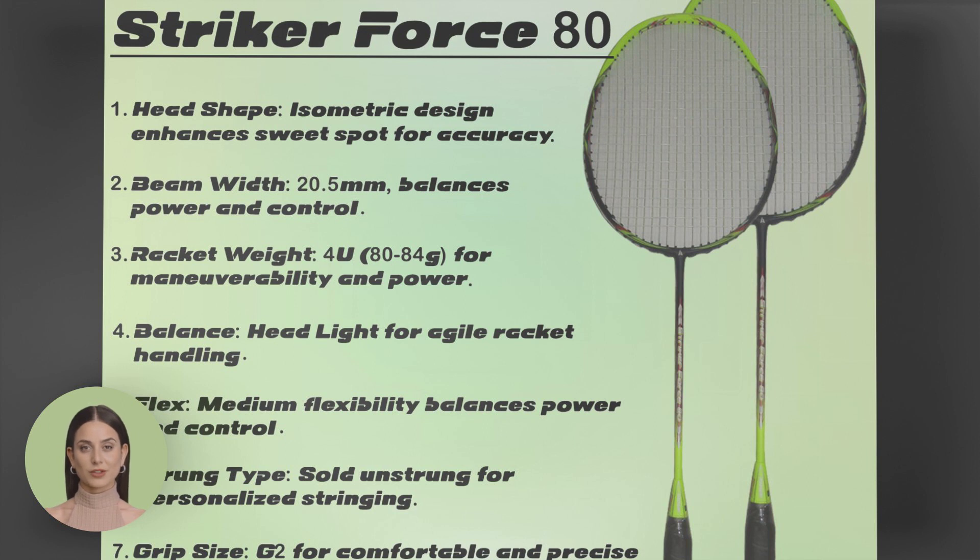Experience unmatched precision and accuracy with the Oshawa Striker Force 80. Engineered for maximum control and stability, this racket will help you place your shots with pinpoint accuracy, leaving your opponents struggling to keep up.